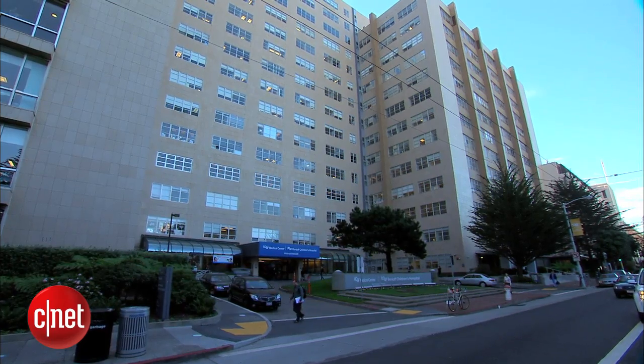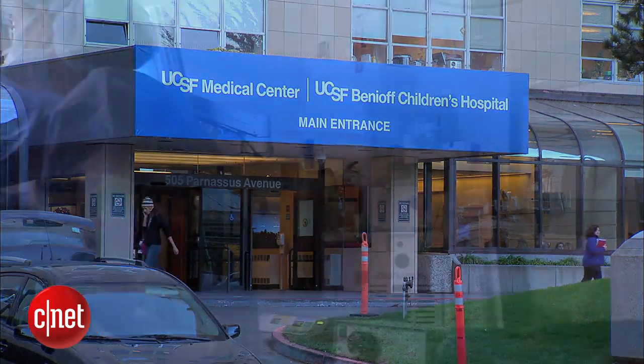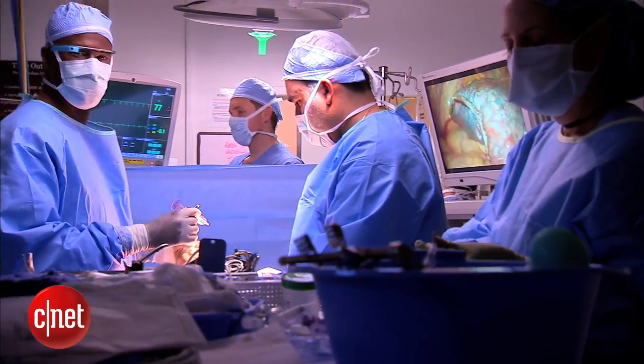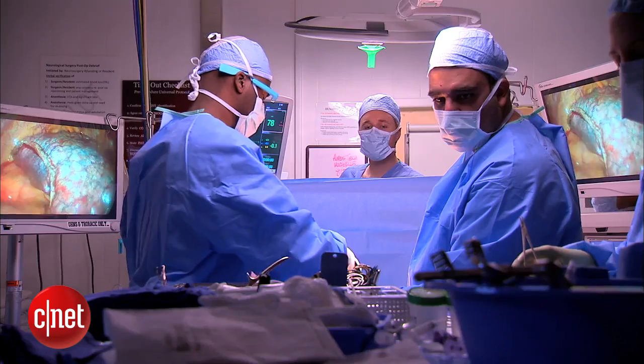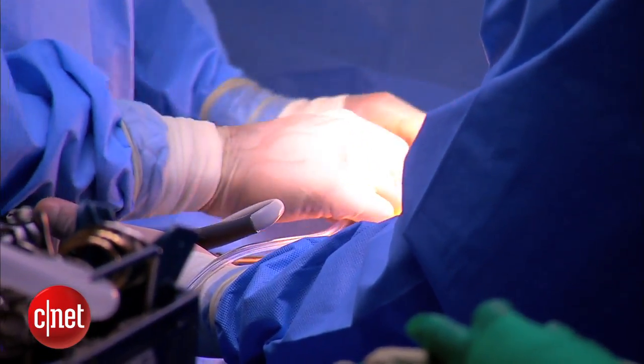The Google Glass pilot program at the University of California San Francisco Medical Center has uncovered a few limitations of the technology: voice commands are insufficient, the battery drains quickly, and the image size is relatively small. Still, it's an encouraging first step.